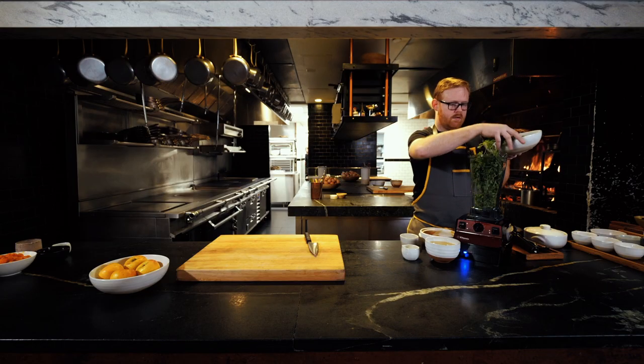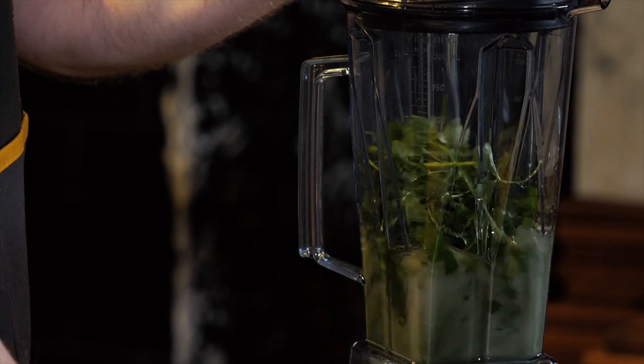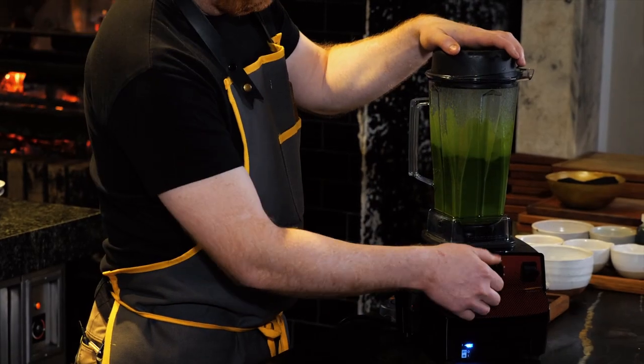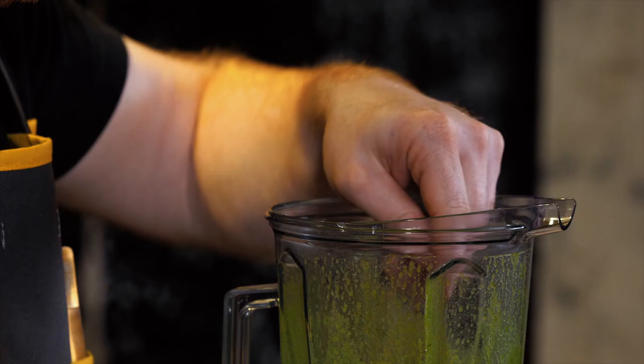We make so many herb oils — herb oil every day from anything from lemon verbena to thyme, to parsley, to chive, to scallion. They're essential in our cooking because we don't use olive oil. So we're always packing the VP3s full of herbs, putting just enough oil in there to get it moving, and just cranking it on. It has to run for a few minutes and they're always up to the challenge.